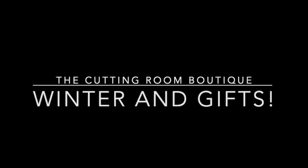Welcome to the Cutting Room Boutique. Lynn and Eileen are going to bring us some of their favorite winter gear and holiday gift ideas. The Seneca Center and the Cutting Room Boutique will have a holiday open house December 15th and 16th with extended hours until 8 p.m. Join us for refreshments and last-minute deals throughout the building.